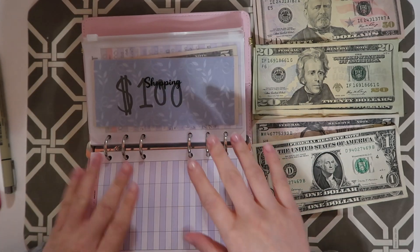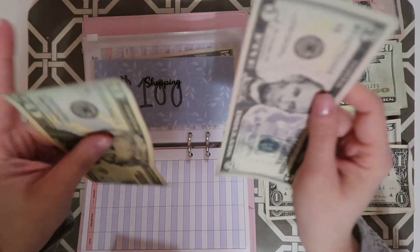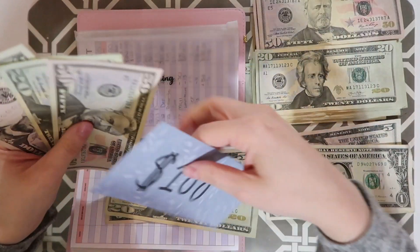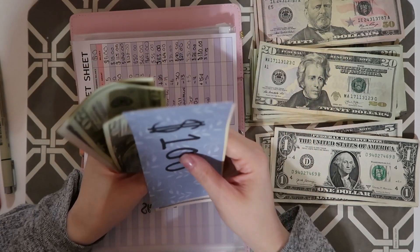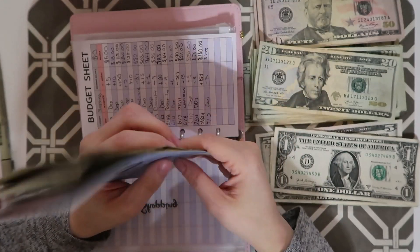Now for shopping. Shopping is going to be getting $25. So $25. Shopping now has $200.